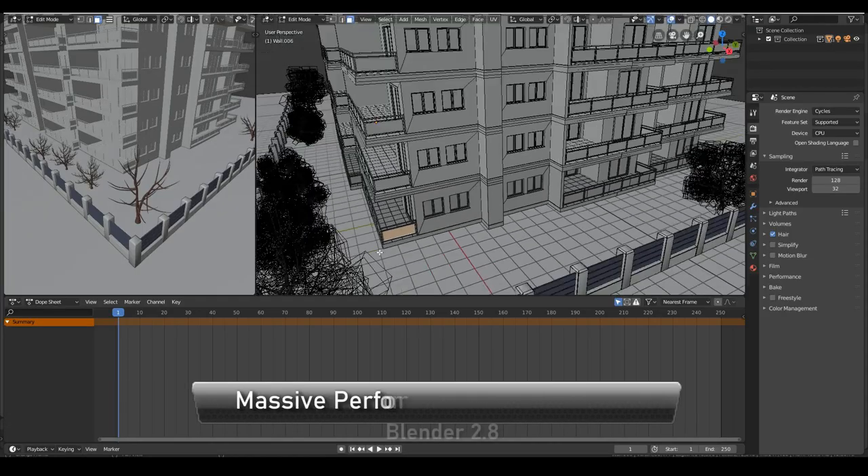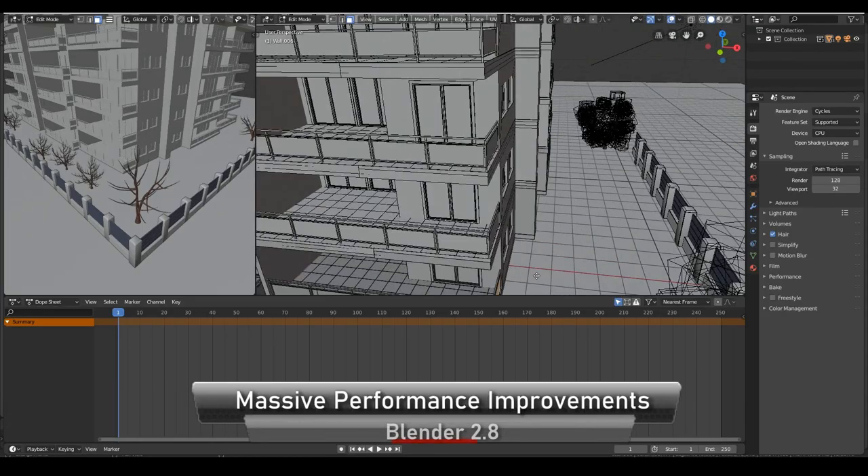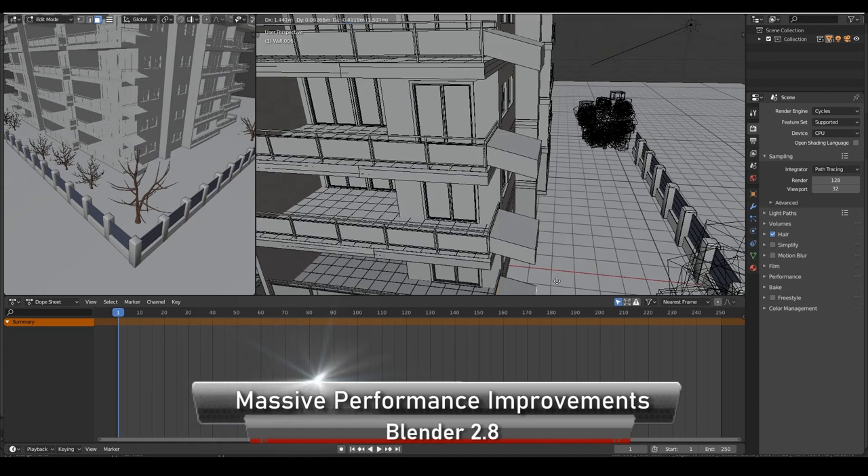Blender 2.8 is hands down much faster than its previous versions. Everything from the rendering to navigating the 3D software itself is a lot more fluid now.